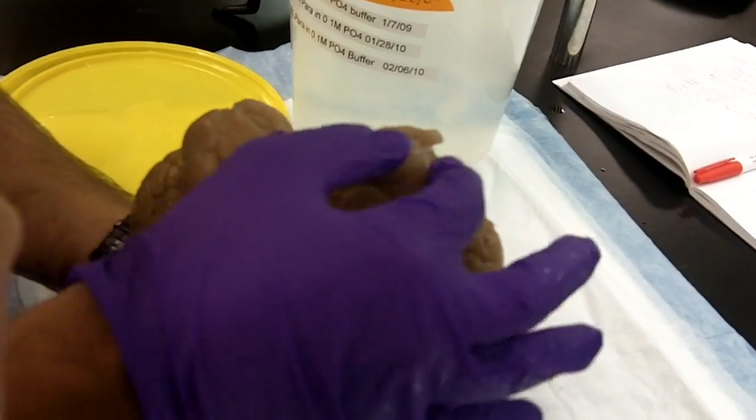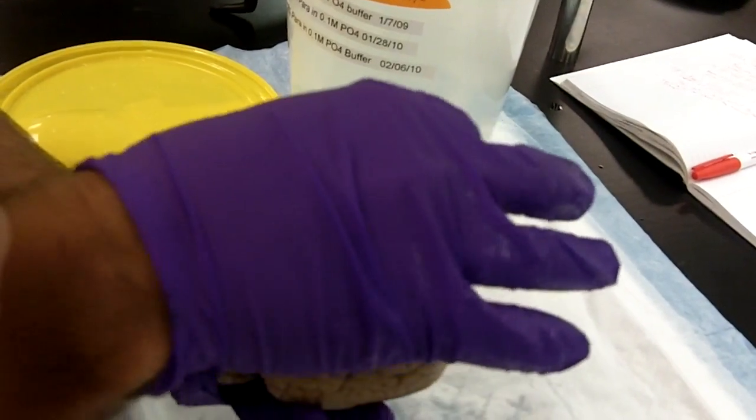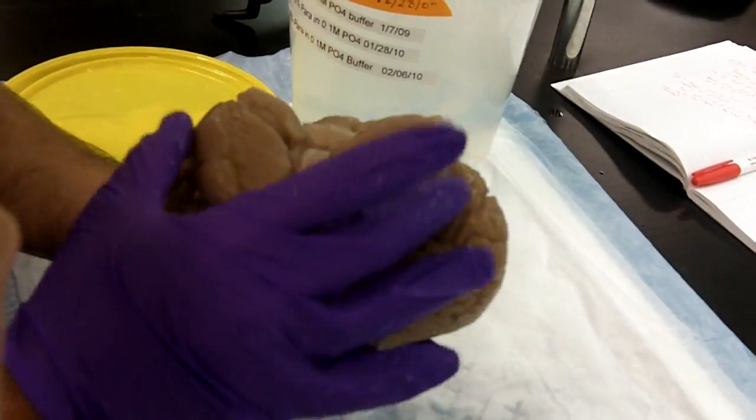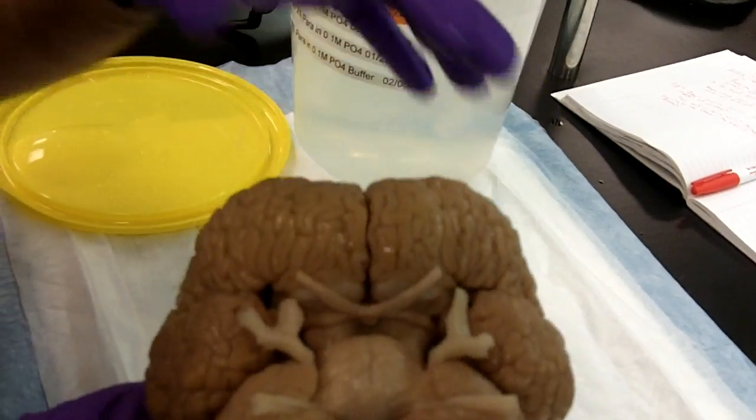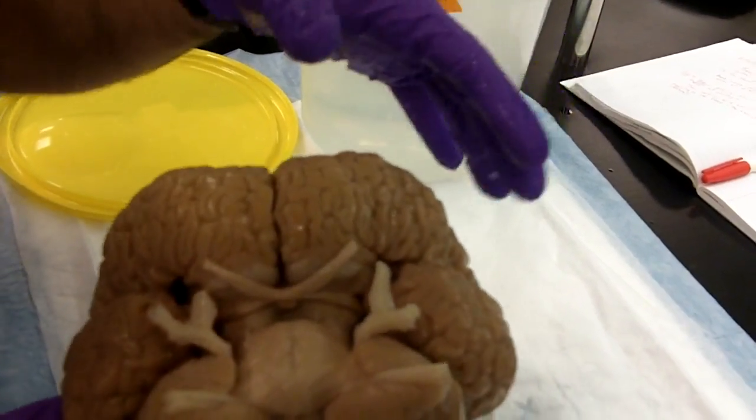It's likely that this particular species delegated to the cerebellum a lot of functions that, in the human, we run in the cerebrum — in the brain.